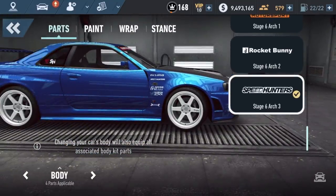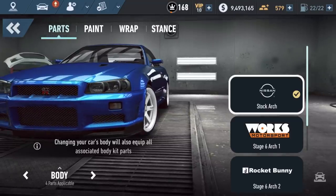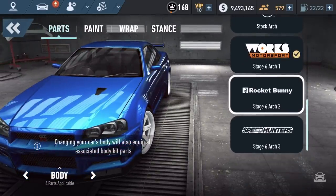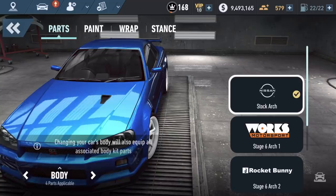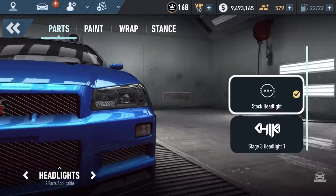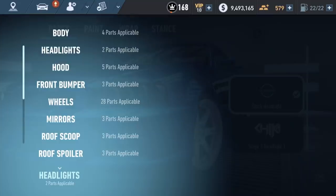If you want to change a specific body part on your car, you can just switch over. From body we have stock arch, Stage 6, arch one, arch two, arch three. Let's go to headlights. Each body part on the car is now completely customizable - it's not just one preset body kit. Every part on the body of each car is completely customizable.